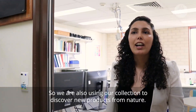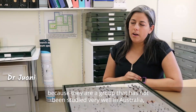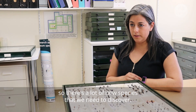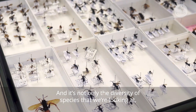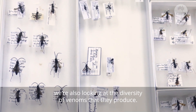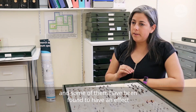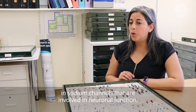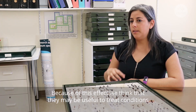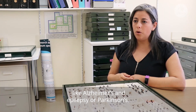We are also using our collection to discover new products from nature. Spadawaras are very interesting because they are a group that has not been studied very well in Australia, so there are a lot of new species to discover. It's not only the diversity of species we're looking at — we're also looking at the diversity of venoms they produce. Spadawara venom consists of hundreds of molecules, some of which have been found to affect sodium channels involved in neuronal function. Because of this, we think they may be useful to treat conditions like Alzheimer's, epilepsy, or Parkinson's.